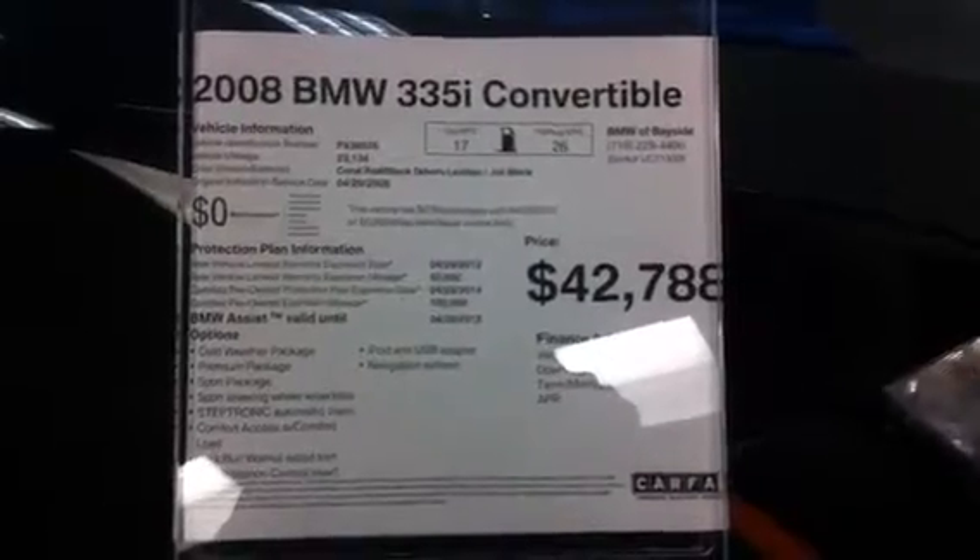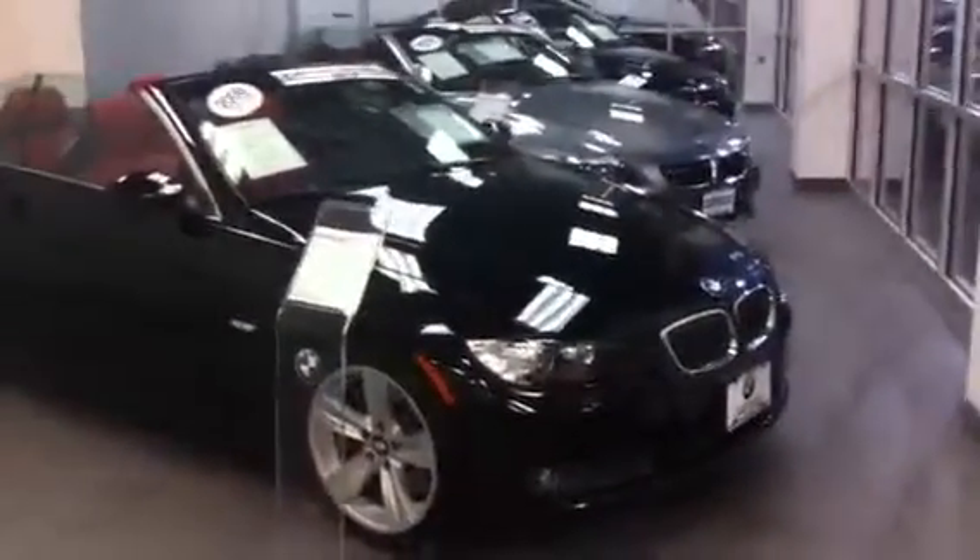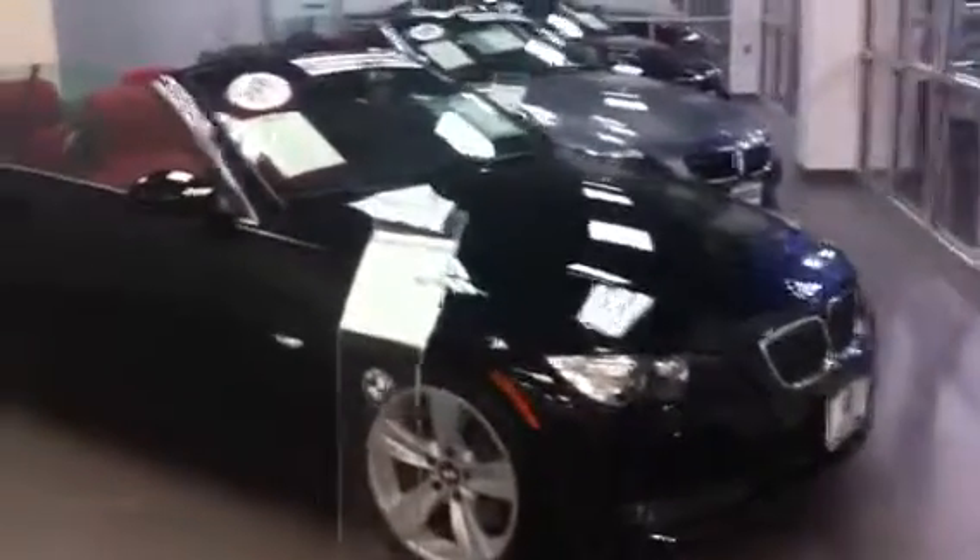Asking price of the car is $42,788. Let's take a quick look around. The car is absolutely breathtaking. Enjoy this video.